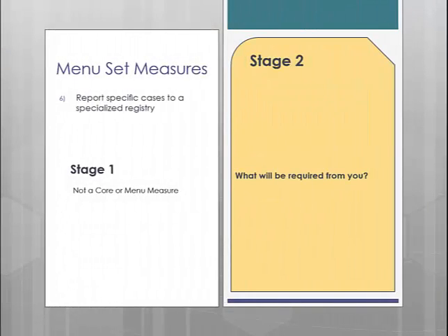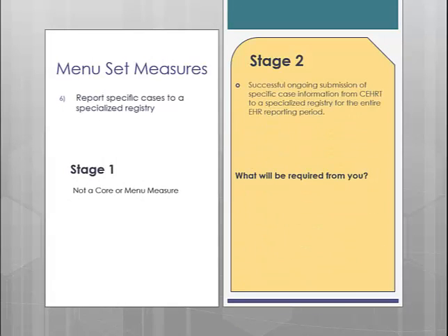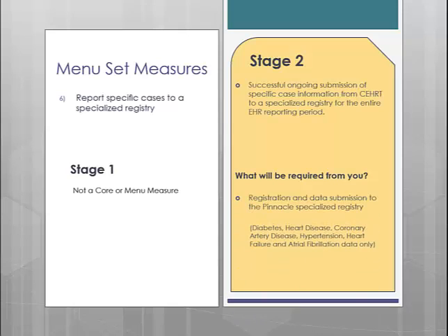Menu measure number 6 is reporting specific cases to specialized registries. In order to attain this measure, your practice must successfully submit ongoing data of specific case information to a specialized registry for the entire reporting period. STI has partnered with the PINNACLE specialized registry to allow submission of diabetes, heart disease, coronary artery disease, hypertension, heart failure, and atrial fibrillation data. These are the only six cases that are permitted to be sent, so if your practice does not diagnose or directly treat any of these cases, you will not be able to select this measure.